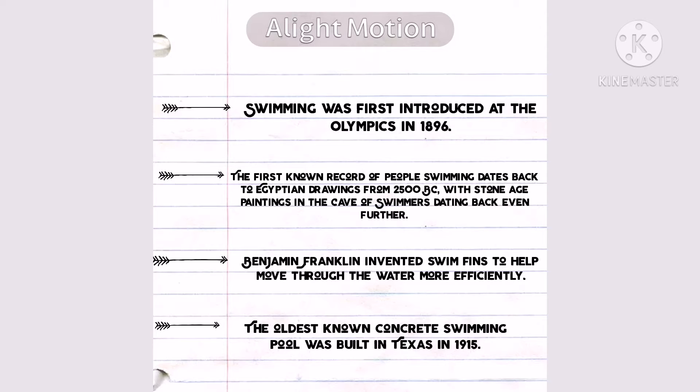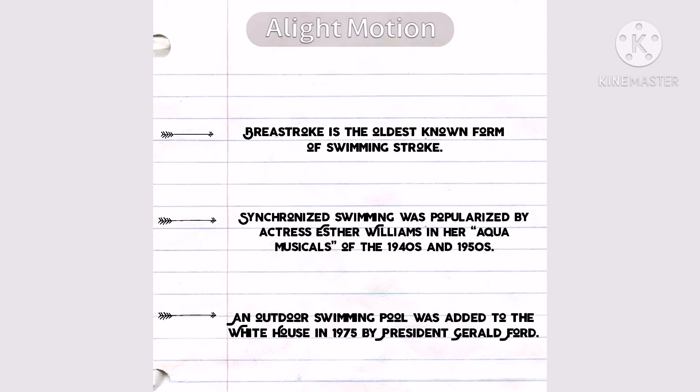A Stone Age painting in the Cave of Swimmers dates back even further. Benjamin Franklin invented swim fins to help move through the water more efficiently. The oldest known concrete swimming pool was built in Texas in 1950.